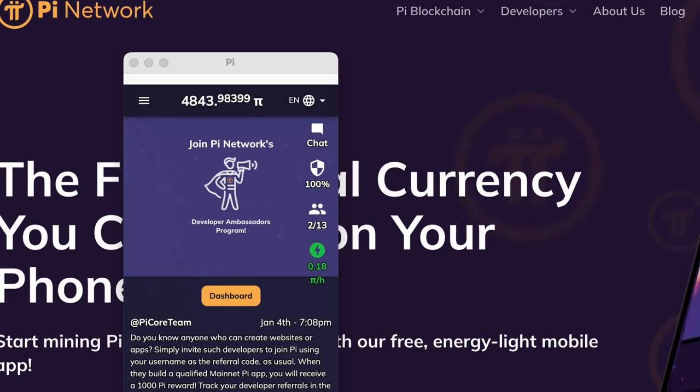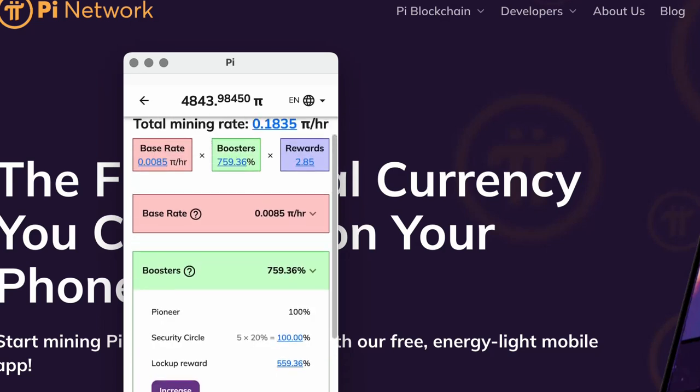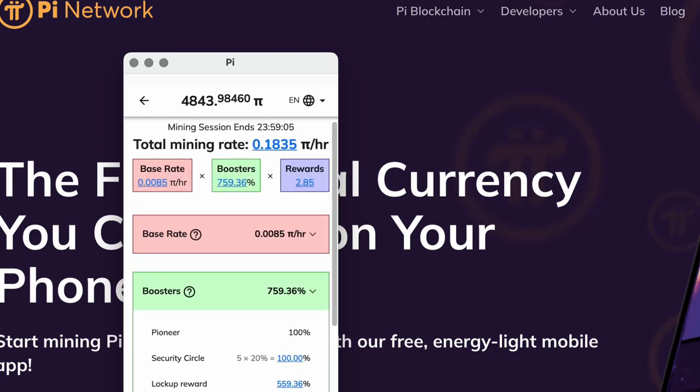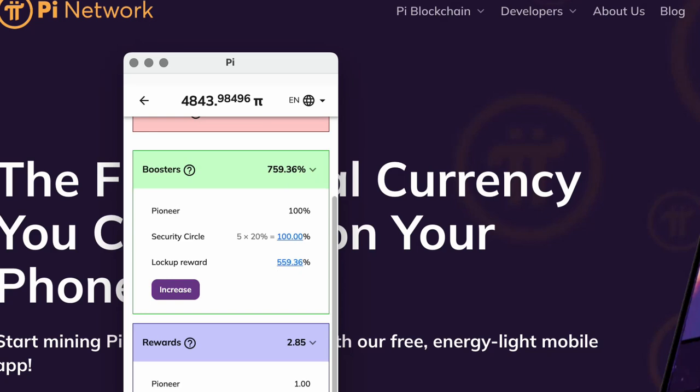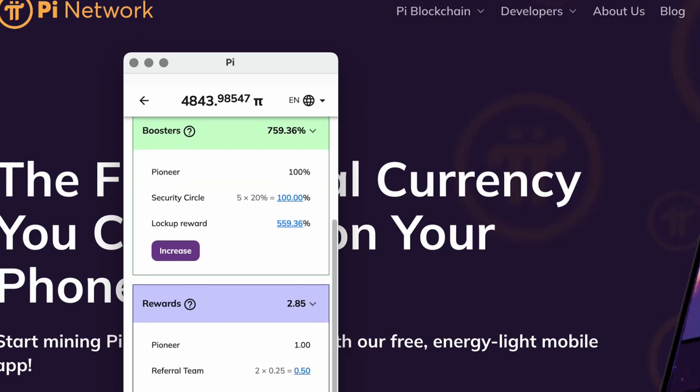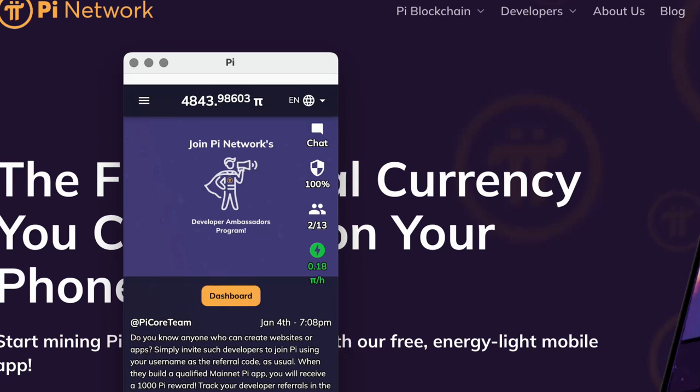In two years, I've accumulated almost 5,000 Pi. I've got 13 people that mine with me — that's my mining rate. You can increase your mining rate by doing various things, like locking up your balance for a certain amount of time, the number of people in your network that you've signed up, as well as the people in your security circle. Once you get 5, you're maxed out there. I'm mining at 0.18 per hour.